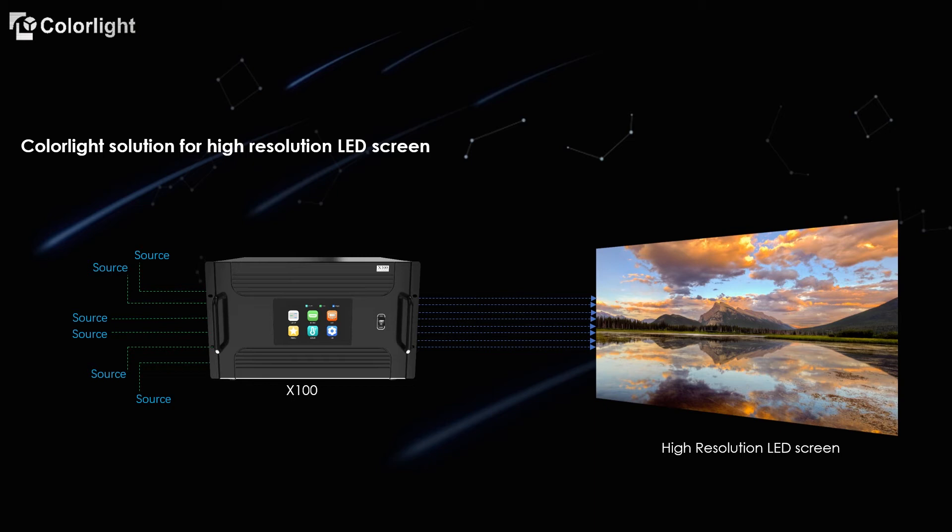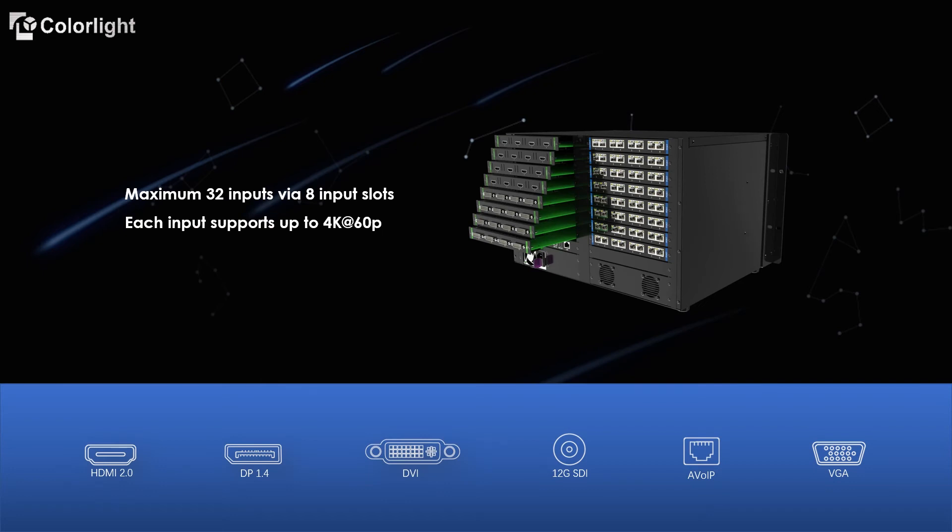Now let's take a look at the X100 hardware architecture. It has 8 input slots, and each slot can fit an input card with a maximum of 4 4K ports, giving a maximum of 32 inputs across 8 slots. A single input card supports 4K at 60p. Various video input cards are available for X100, such as HDMI 2.0, DisplayPort 1.4, DVI, 12G SDI, VGA, and AV over IP. Users can simply add new input or output cards to support future signal interfaces.